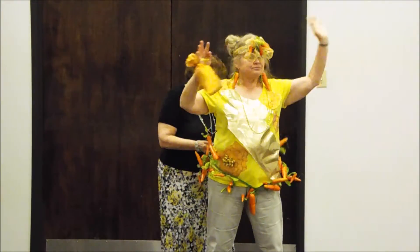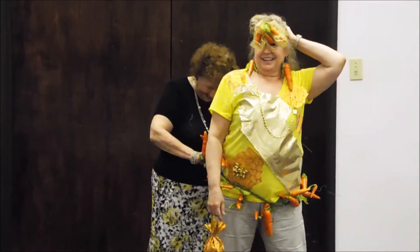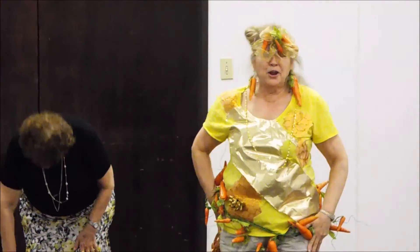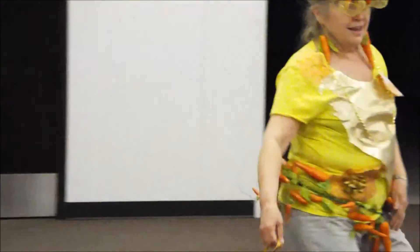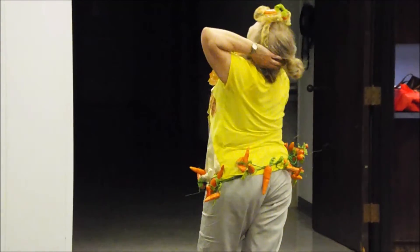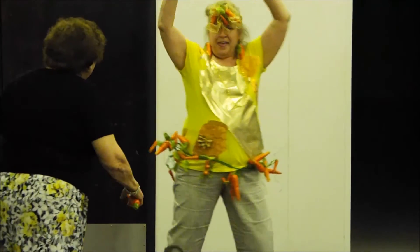And very last, but certainly not least, we have Linda in her 14-carat gold top. Notice her carrot necklace and yummy belt and spices in her bag. And after the show, she will cook up a hot pot of soup with all her carrots, shining all the way to her kitchen.